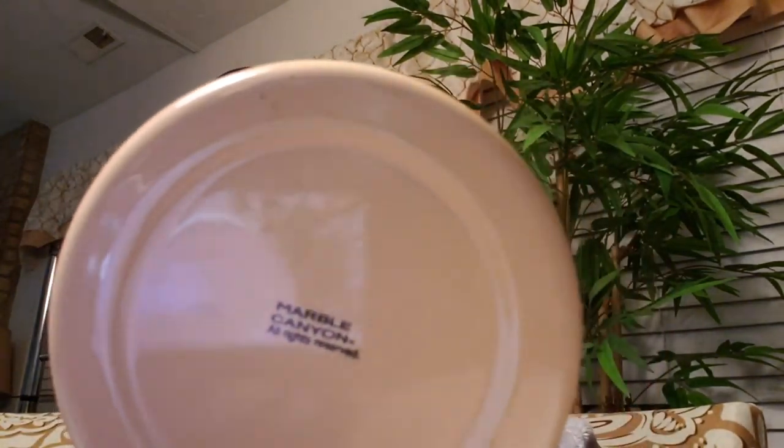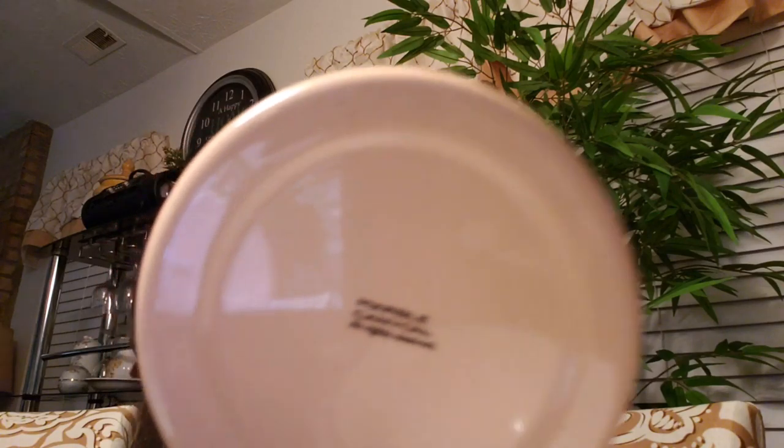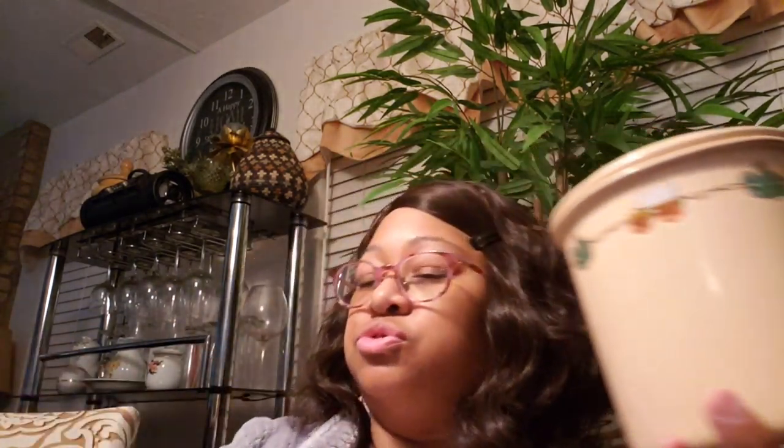Then I got this enamel pitcher with the cacti and the wagon — that's what the inside looks like, still looks good. Marble Canyon. It's about eight to nine inches tall, and that was $1.99. And this is a small canister — also Marble Canyon. This was $2.99, and the pitcher was $1.99, so about $5 total. The inside still looks good.